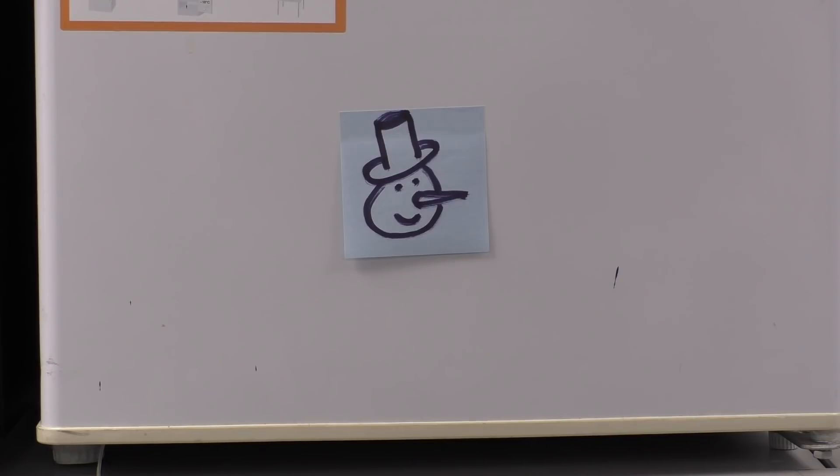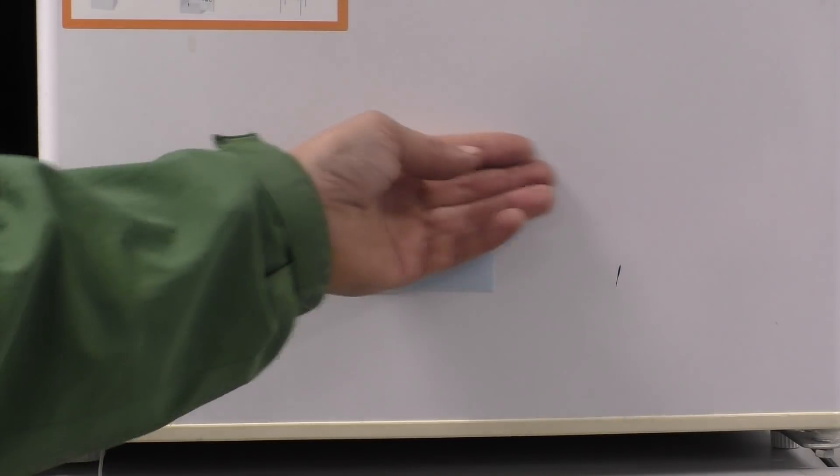The little Mr. Snowman there is just so the camera focuses, because when I take it away it was losing its focus basically. We'll leave that there just so it doesn't.